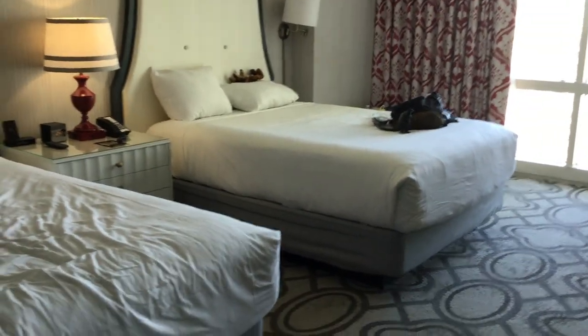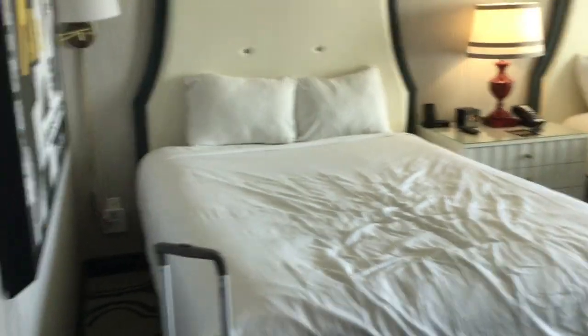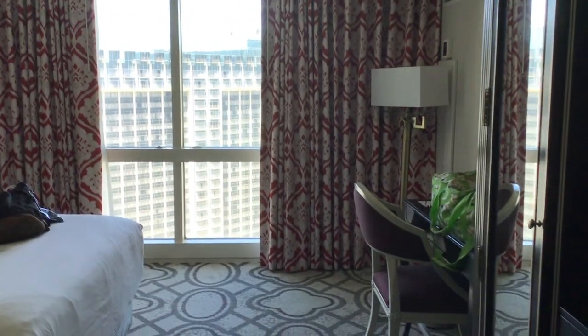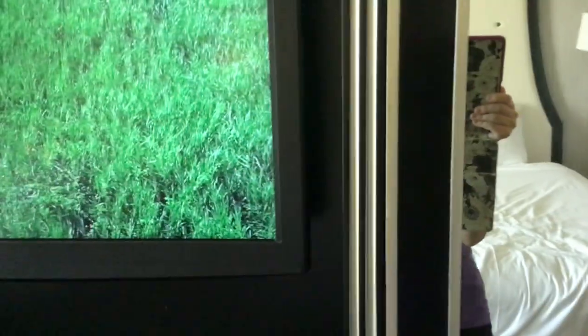The beds — there's two beds, you can tell which one is mine because Godzilla and Wily are on it. That's where Marcy's gonna want to sleep. And here's the art on the wall.